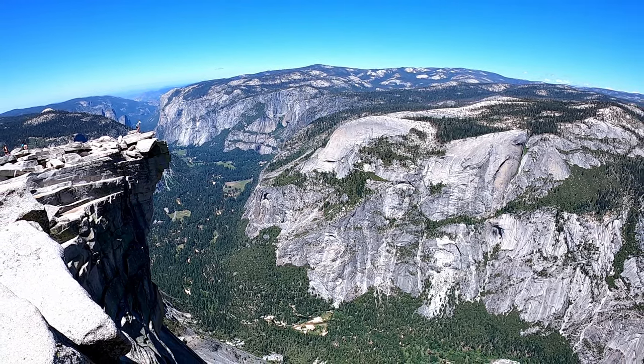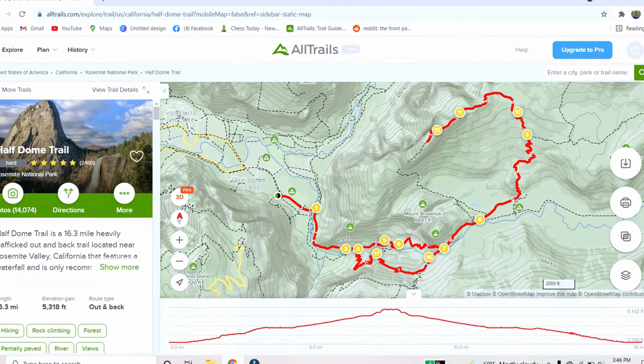Good morning you guys and welcome back. Today is our second day in Yosemite National Park and today we're going to be doing arguably the most popular trail in Yosemite National Park itself. We're going to be hiking up to Half Dome today and doing the cable route.